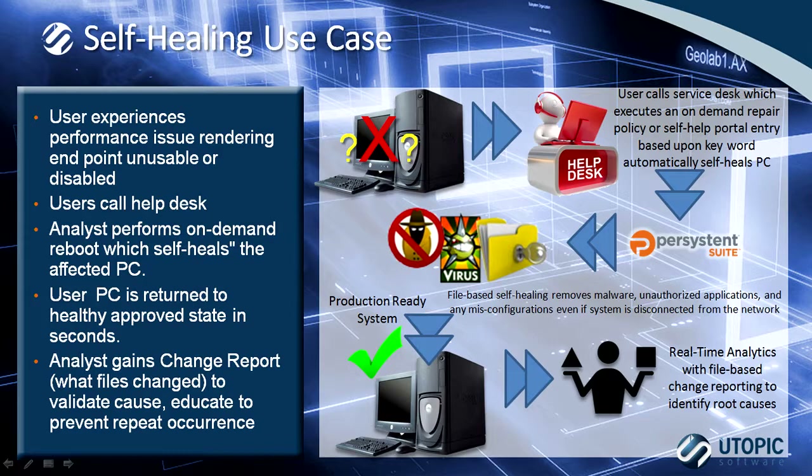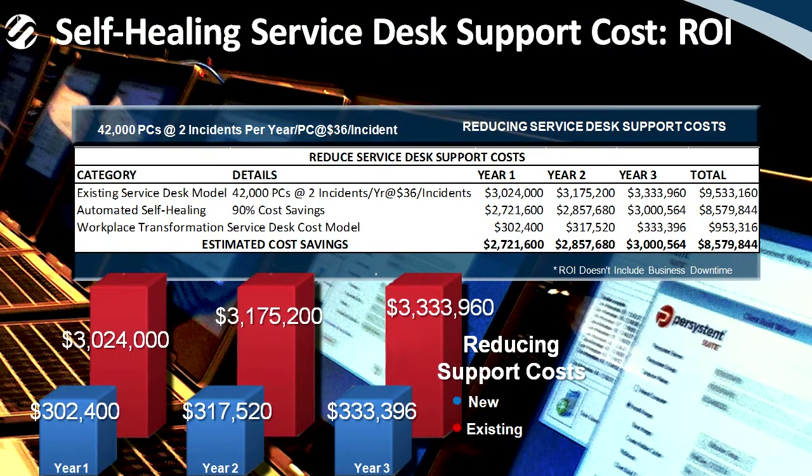The ROI is significant and is the main reason most of our customers purchase the software. If you have an existing service desk with 42,000 systems, it's on average going to experience two incidents per year at a cost of $36 per incident — a very conservative estimate. That's 84,000 incidents at $36 each, equaling $3,024,000, with a 5% accelerator based on growth in years two and three. With a 90% cost savings — because we can repair the system in less than 45 seconds — that reduces the $3 million incident cost by $2.7 million, leaving an annual cost of $302,000 to operate those same service level tickets.